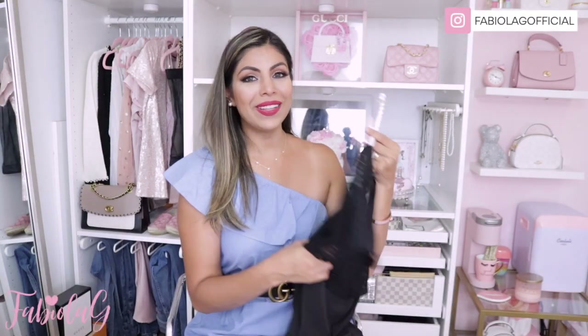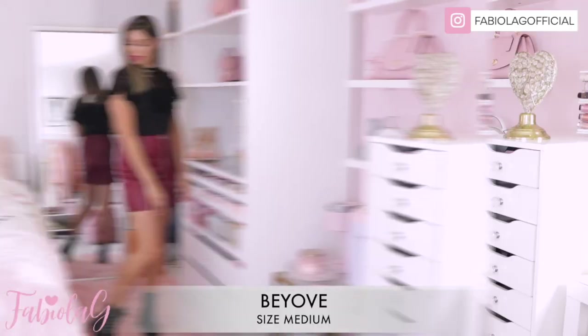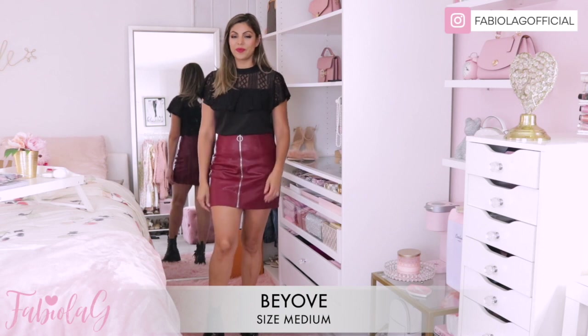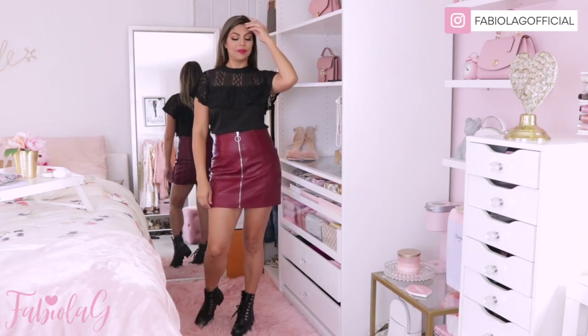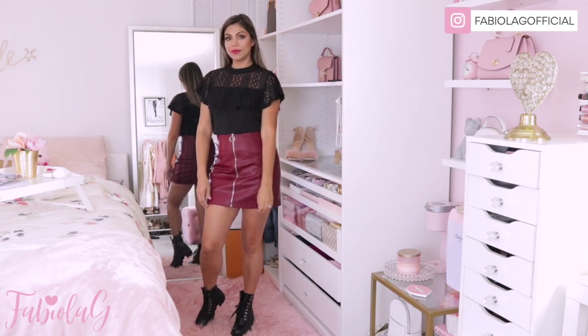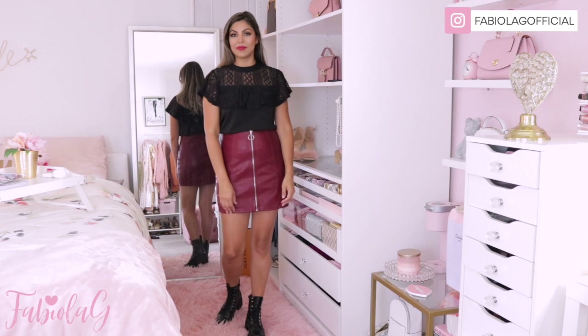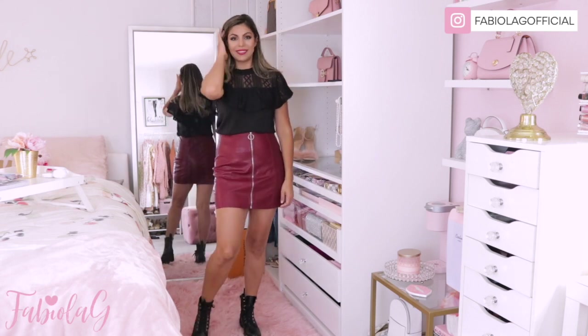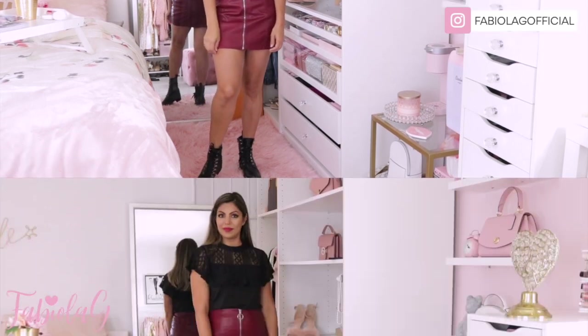Next I got this gorgeous top in black. It has really nice soft lace detail throughout and the material is extremely soft and very lightweight. I styled this with a faux leather skirt and combat boots — it looked so pretty. I also swapped the combat boots for over-the-knee boots and it also looked incredible.